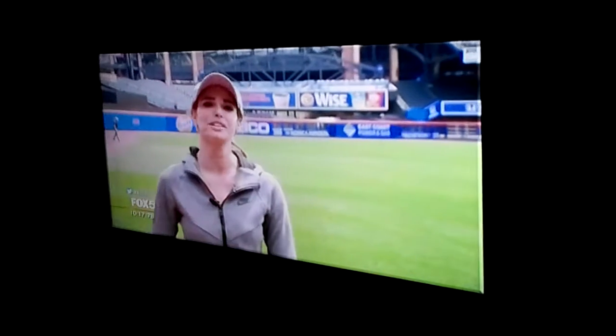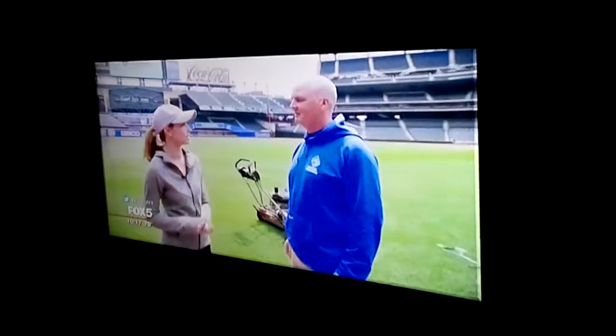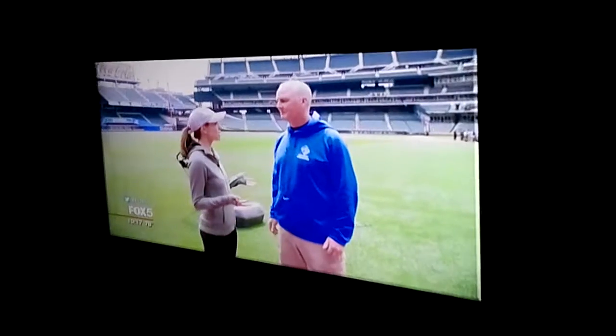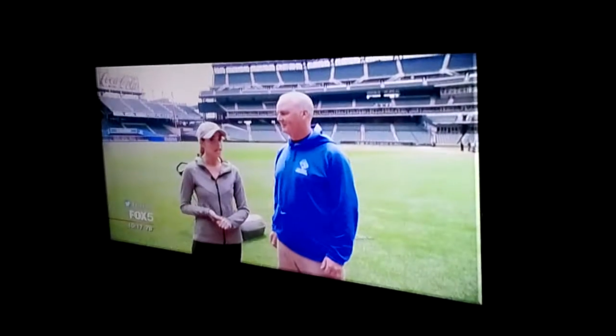So I'm here with Bill Deacon. He is Director of Field Operations here at Citi Field. Bill, I'm your apprentice for the day, working as a groundskeeper with your team. So tell me what I'm in for.